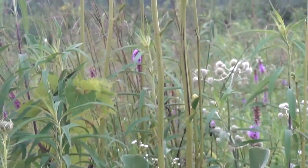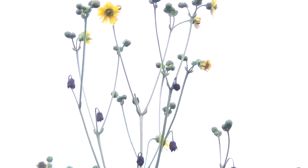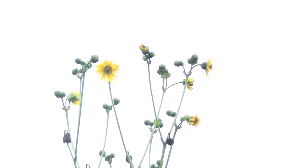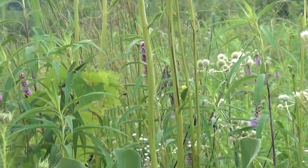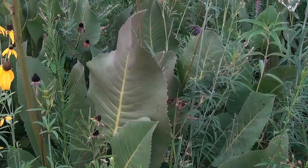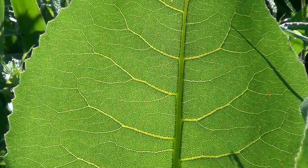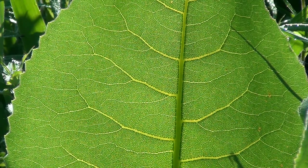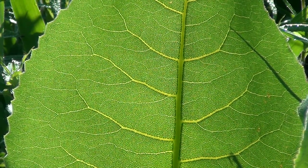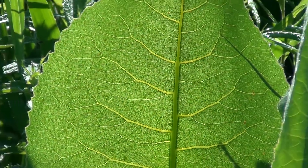Prairie Dock is a perennial plant in the Aster family. It can grow as high as 10 feet, 3 meters, above ground and has a deep central tap root that can extend 12 feet, almost 3.6 meters, below ground. There is a rosette of basal leaves near the ground that start out small but end up as huge elephant ear leaves, about one and a half feet long and one foot wide. These leaves are rough to the touch, a little like sandpaper. If you touch a Prairie Dock leaf on a hot summer day, it feels cool because the tap root is bringing cool water from deep below ground up to the leaf and then releasing some of it into the air by a process called evapotranspiration.